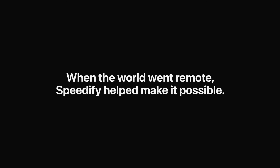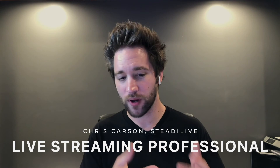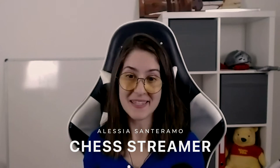Our secret sauce, our biggest tool in our arsenal for connection stability is Speedify. We were able to get the stream off without a hitch. Speedify is really great if you want to have a stable connection.